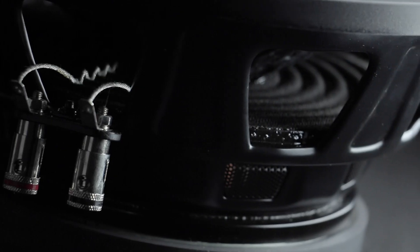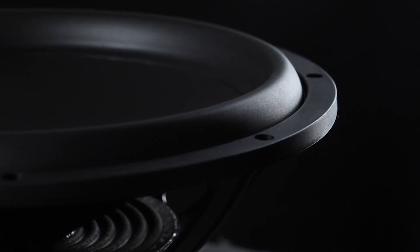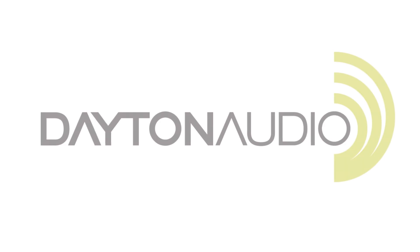The advanced design paired with a classy and unique look make these subwoofers the ones to keep your eyes on — mostly because your ears can't miss them. Get the Maxx subwoofers only from Dayton Audio.